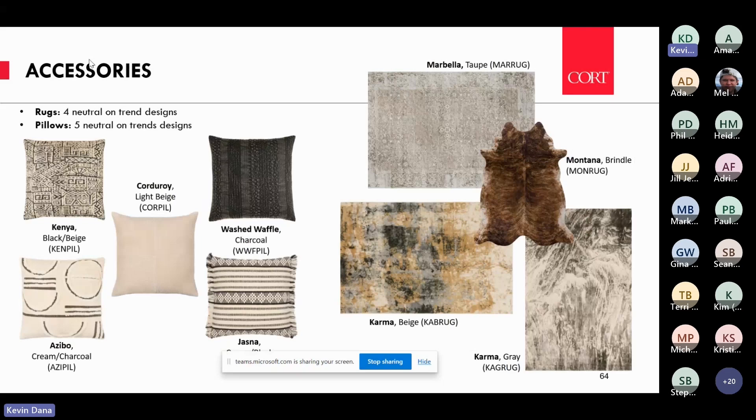Looking at our accessories this year, they really tell the story of where we went with those neutral palettes — lots of earth tones, designs that represent world styles with prints and fringes. This really does tell the story of design for this year for us.